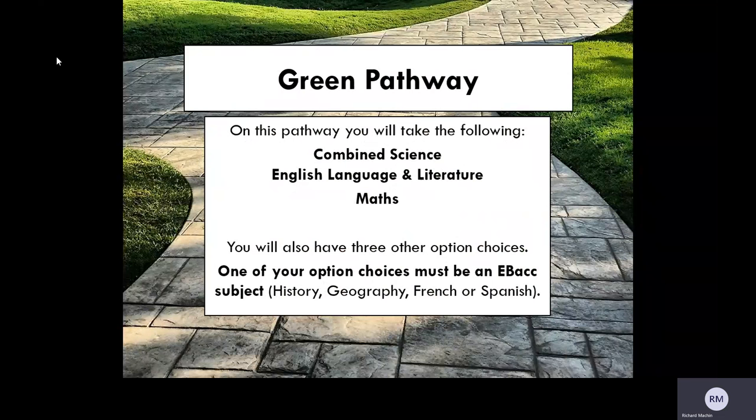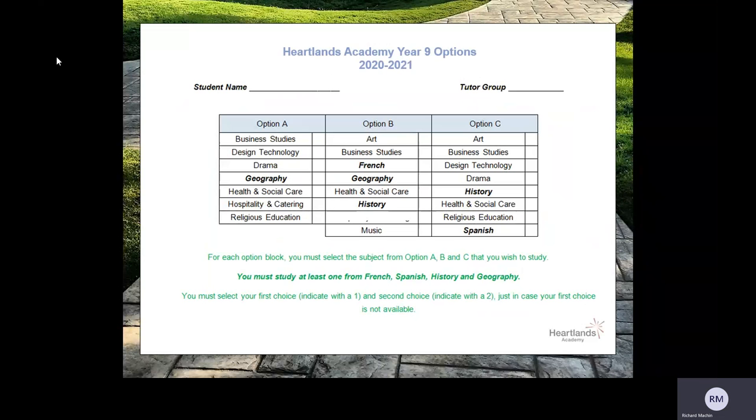One of either History, Geography, French or Spanish must be taken in any of the three option blocks. This is what the option grid looks like; however, this year you will not need to submit an option grid. Your submission will be done through Microsoft Forms as a step-by-step questionnaire. In each option block, you are going to select two options — your first choice and your backup choice. You will notice across the option grid that certain subjects are shown in bold; those are the subjects where at least one must be taken in any of the three option blocks. However, you may choose to take more than one of those subjects.